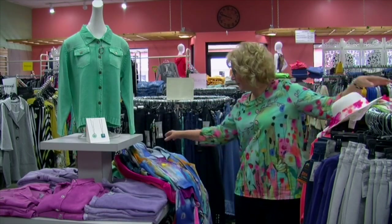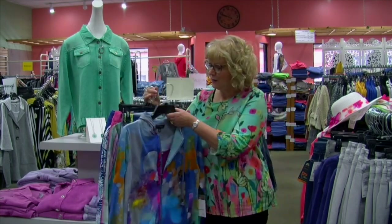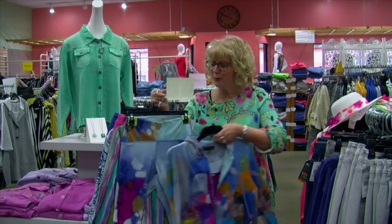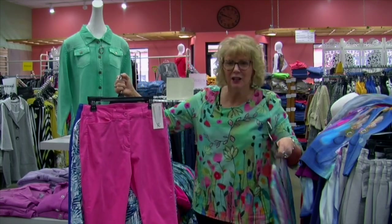And then we also have lots of color here. If you do a little bit of yoga or you're exercising, we have this darling exercise set — very colorful, very pretty for spring. Here, Lulu Bee has made some wonderful pants in colors.